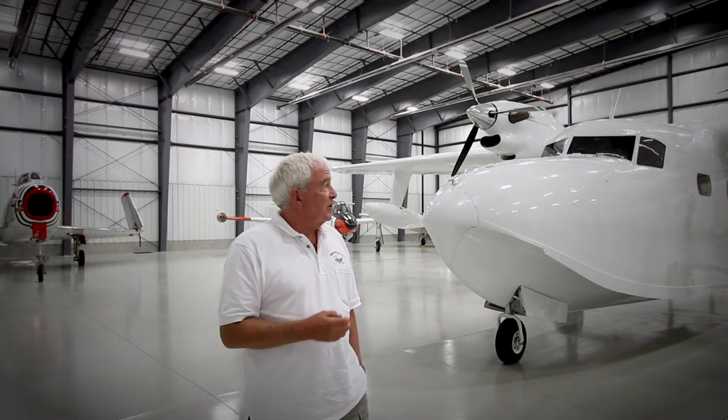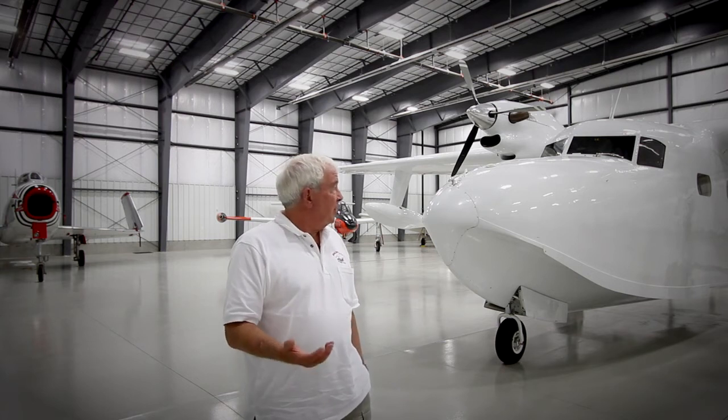It's one of the most comfortable airplanes I've ever flown — very smooth, relatively quiet. It also has a Honeywell air cycle machine for heating and air conditioning, so it's both air conditioned and heated. It's just a really comfortable airplane.